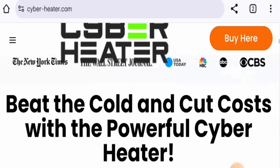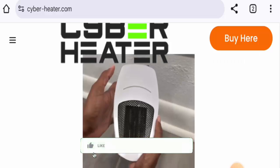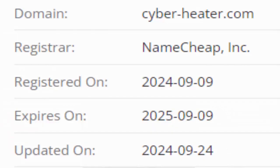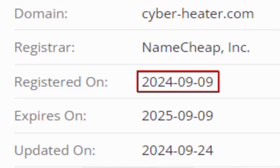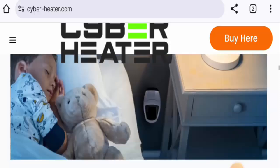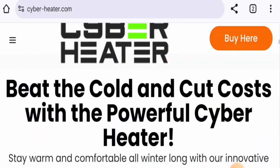Next, we're going to discuss the legitimacy factors. Regarding availability, apart from this website, this product is not available on any other e-commerce sites. It has no social media presence. This website was created on the 9th of September 2024, and its trust score is only two percent. While there are some reviews on this particular website, we did not come across any genuine customer reviews on any trusted website.